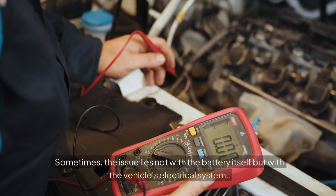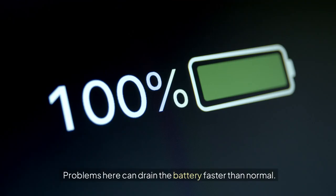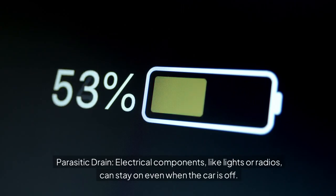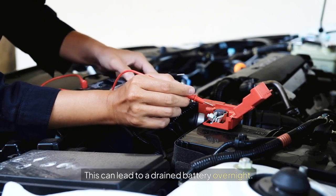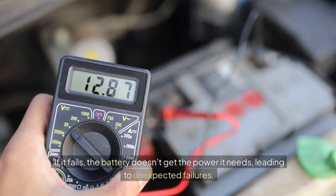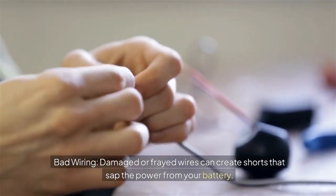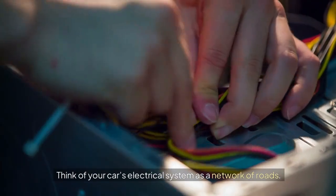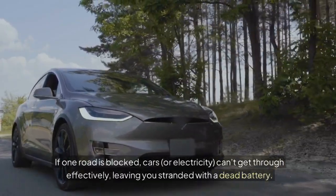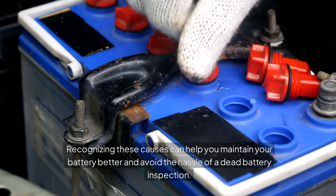Electrical system problems: sometimes the issue lies not with the battery itself but with the vehicle's electrical system. Problems here can drain the battery faster than normal. Parasitic drain: electrical components like lights or radios can stay on even when the car is off, leading to a drained battery overnight. Faulty alternator: the alternator charges your battery while the car is running; if it fails, the battery doesn't get the power it needs, leading to unexpected failures. Bad wiring: damaged or frayed wires can create shorts that sap the power from your battery. Think of your car's electrical system as a network of roads — if one road is blocked, electricity can't get through effectively, leaving you stranded with a dead battery. Recognizing these causes can help you maintain your battery better and avoid the hassle of a dead battery inspection.